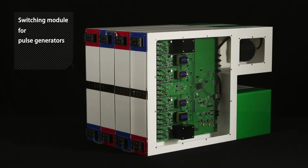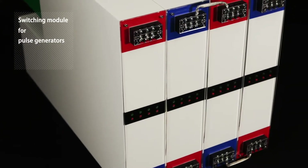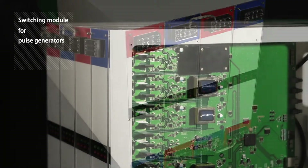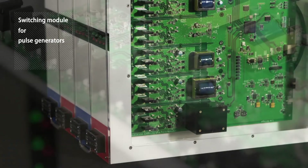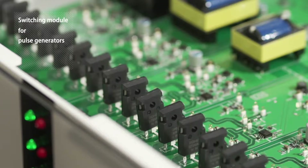Amid this rapid advance, switching modules for pulse generators are propelling innovation forward in totally unprecedented areas. Pulse generators require extremely high voltage, and vacuum tubes or silicon have been used thus far, but the switch over to SiC power devices has now begun.